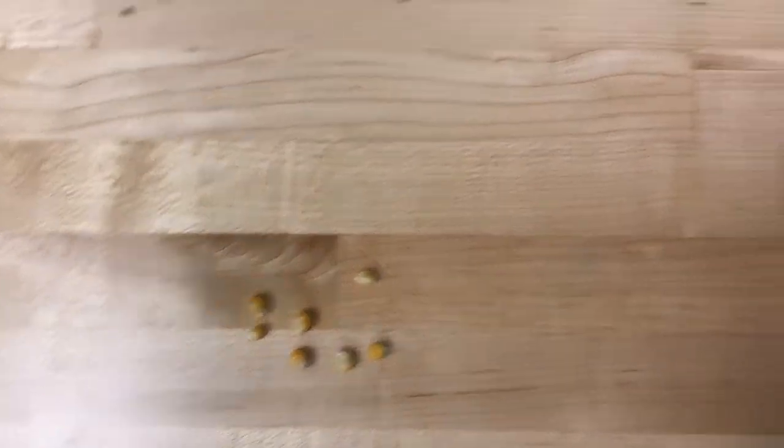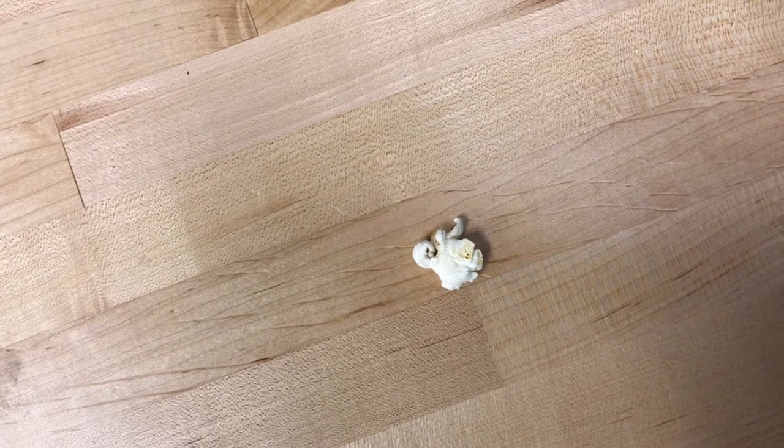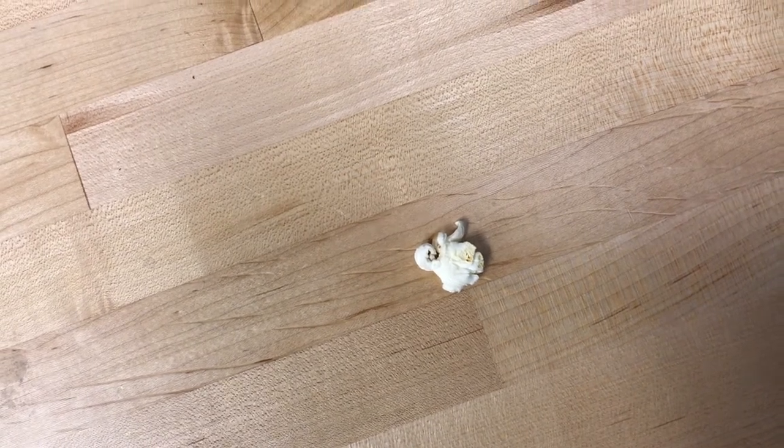Basically what we see when a kernel like this changes to popcorn like this is just expansion. When you look at a single kernel of popcorn, what you're seeing is basically the hard outer hull of the kernel of corn. Inside that kernel is a little bit of water and starch granules — about 15 to 20 percent moisture inside that hull.